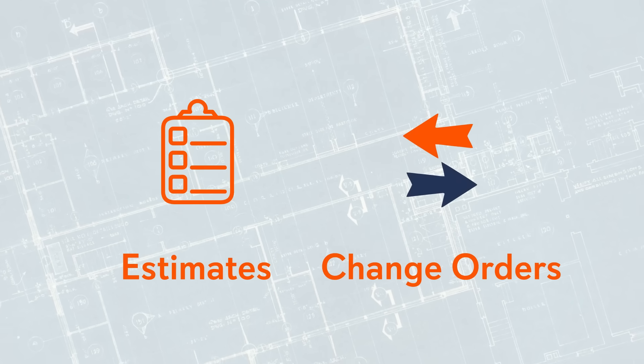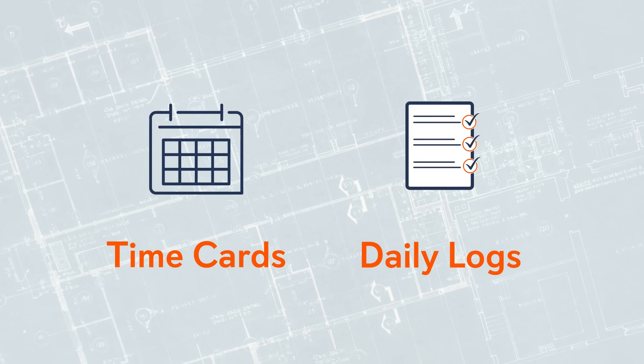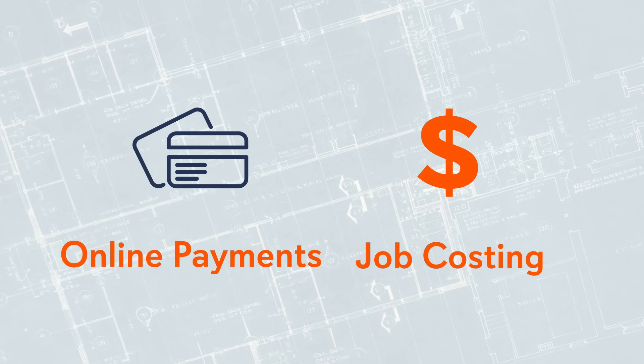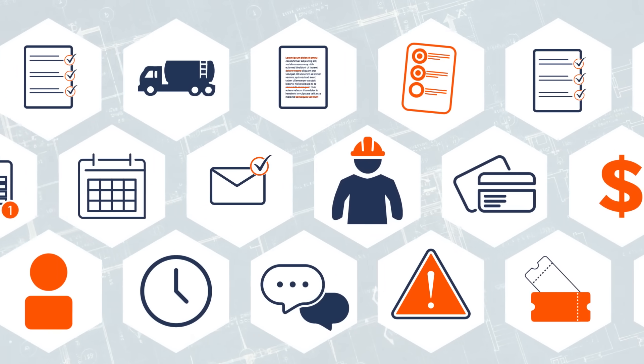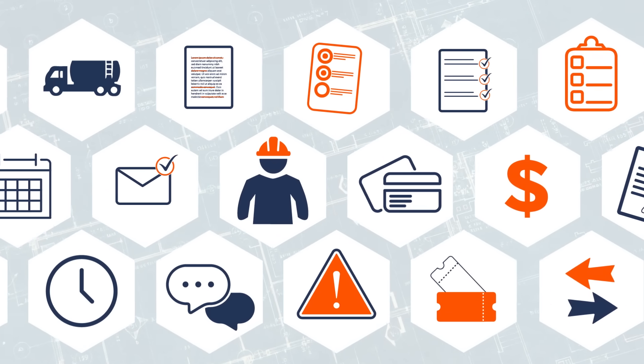From estimating to change orders, time cards to daily logs, online payments to job costing, and everything in between, we have the tools you need to manage your company more easily and efficiently at a price you can afford.